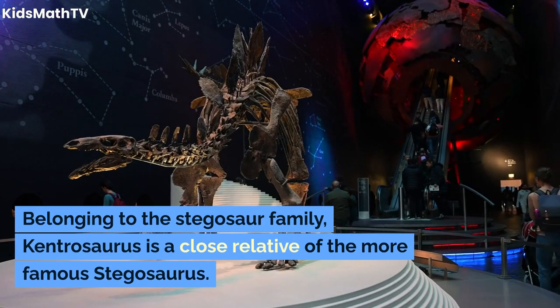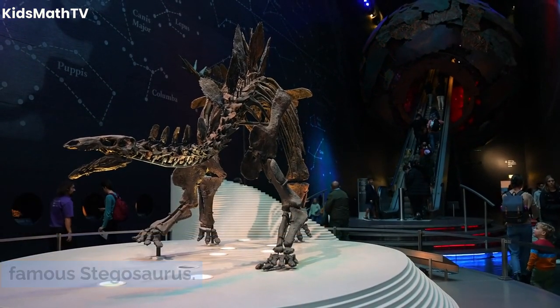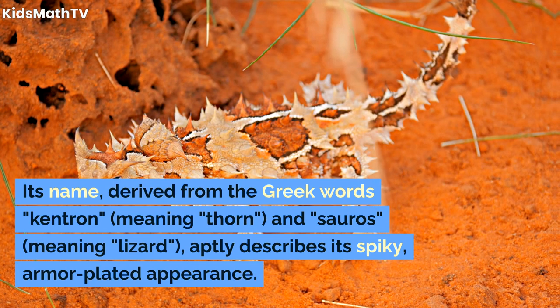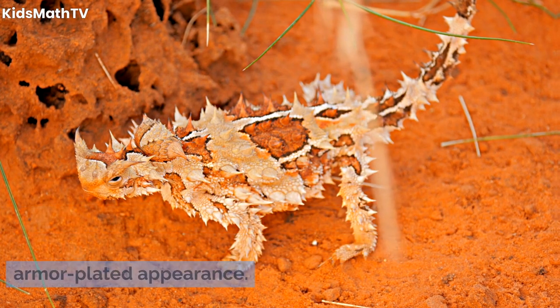Belonging to the stegosaur family, Kentrosaurus is a close relative of the more famous Stegosaurus. Its name, derived from the Greek words 'kentron,' meaning 'thorn,' and 'soros,' meaning 'lizard,' aptly describes its spiky, armor-plated appearance.